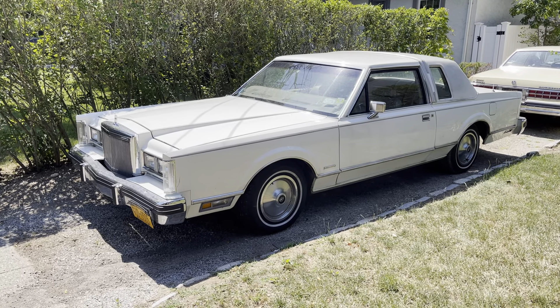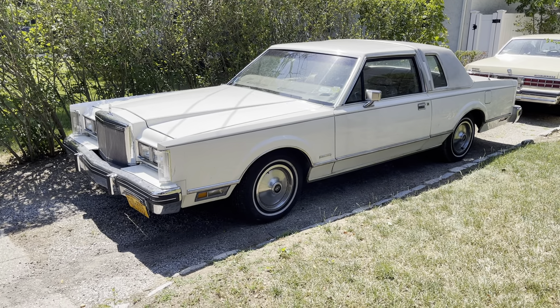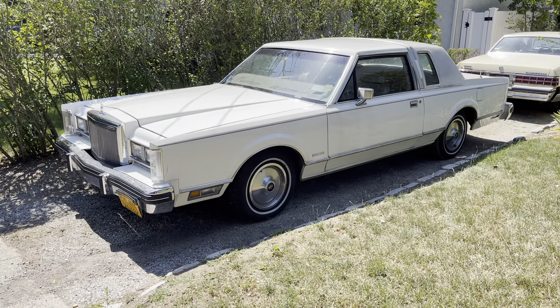It's pretty damn clean. And yeah, it's an '81 Town Car — the coupe, the base model. So it's very interestingly equipped.